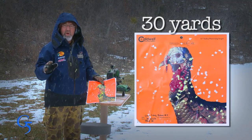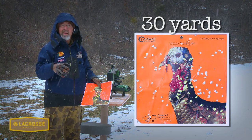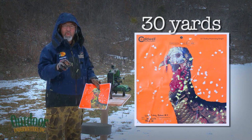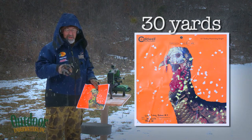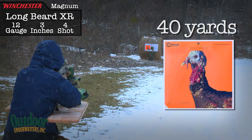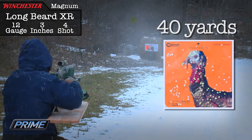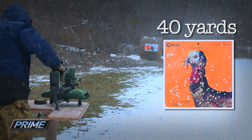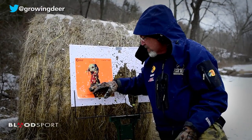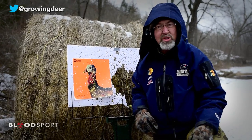Last year was my first time to try the Longbeard and I was really impressed. But with the slightly new ammo and a new shotgun, I didn't know what to expect. But 30-plus number fours at 30 yards in a turkey head – that'll get the job done. Fifteen number fours at 40 yards, not counting these and this part of the neck. Number four at 40 yards – that'll do the job.